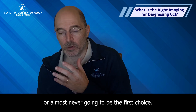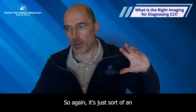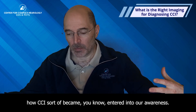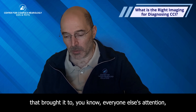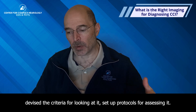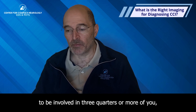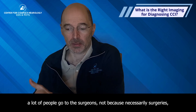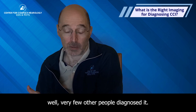Surgery should almost never be the first choice. The question gets reversed — it's a quirk of how CCI entered our awareness. It was the neurosurgeons who brought it to everyone's attention and devised the criteria, but they won't be involved in three quarters or more of cases. A lot of people go to surgeons not because surgery is next, but because very few other people diagnose CCI.